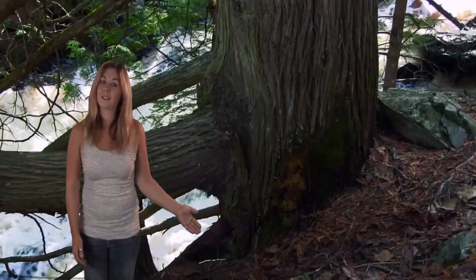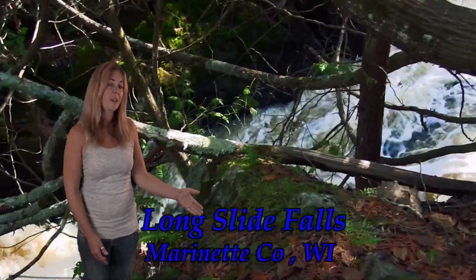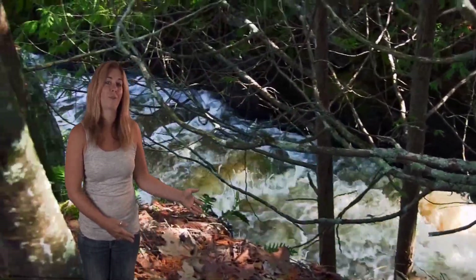Moving on to the next stop on our waterfall adventure, we come to Longside Falls. These breathtaking falls get their name from their 50-foot drop through a unique set of rock formations.